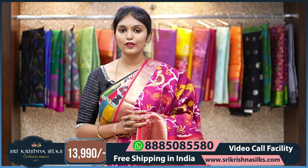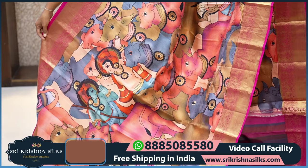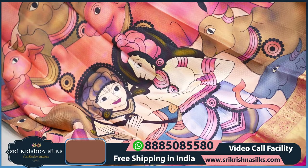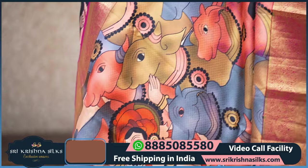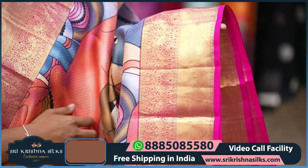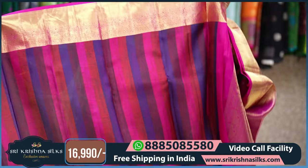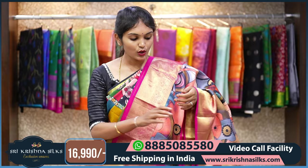Next saree — this is another beautiful kalamkari-inspired design in a peachy tone background with cow motifs and human motifs, very beautifully done with great color coordination. Coming to the border, it is in a nice pink shade with traditional horse motifs, which are completely rare to find in Kanchi Pattu, along with cross lines. The pallu has a diamond checks pattern. The blouse is absolutely designer with a nice vertical stripe — the colors match the saree design, so this blouse can be used for other sarees also. The MRP is 16,990.